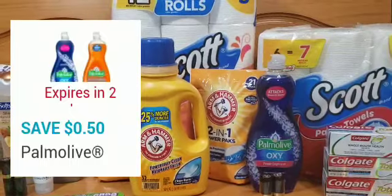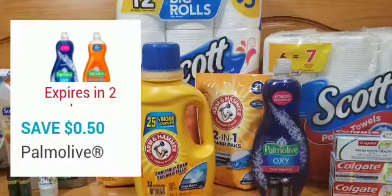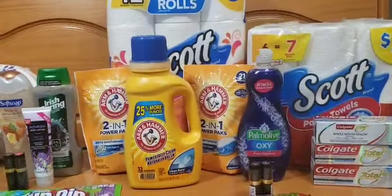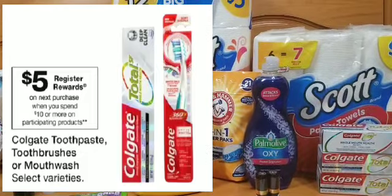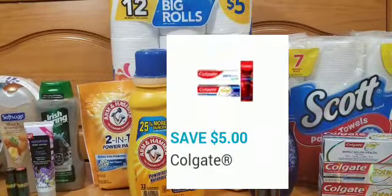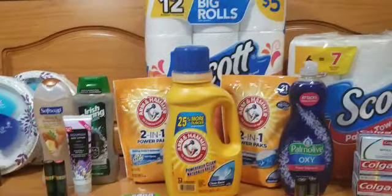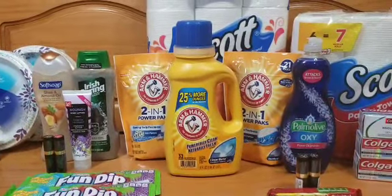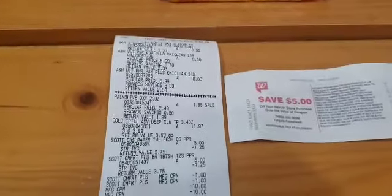I noticed the 50-cent coupon for the Palmolive did not come off, so I called customer service and they gave me 50 cents worth of points — 500 points. I also picked up the Colgate toothpaste. They're on promotion — buy three or more and receive a $5 register reward — so I purchased three. My $5 off three digital coupon on the app did not come off, so customer service gave me $5 worth of points for that as well. The last items in this transaction were the Arm & Hammer — on promotion buy one at $6.99 and receive two free.